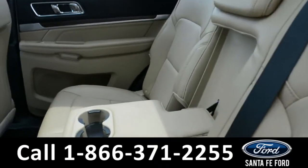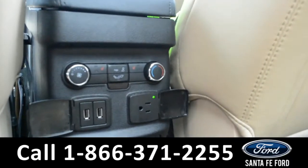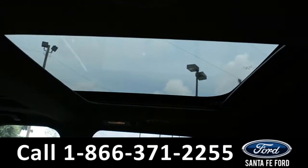The center seat does fold down to bring an armrest and two cup holders. There are rear climate controls as well as heated back seats. Two USB ports and a 110 volt plug-in. There is also another motorized sunroof for the back.